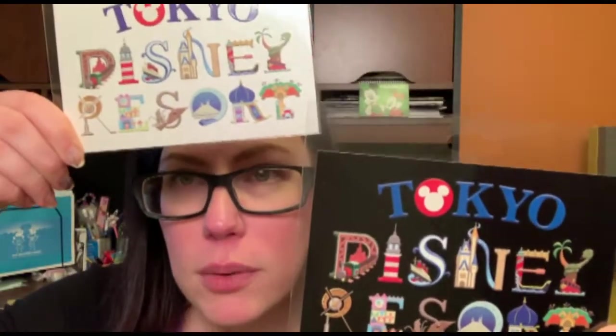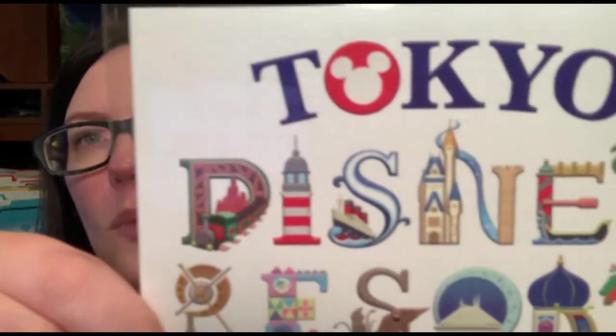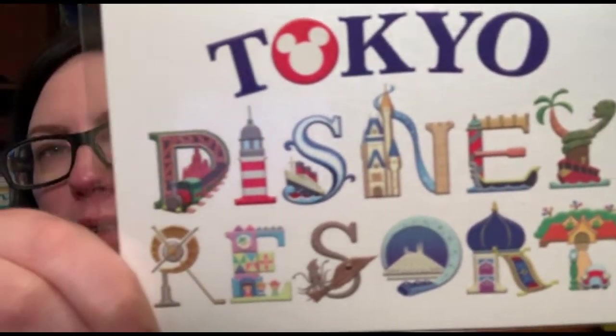We got these beautiful postcards — one's black, one's white, but they're the same design for Tokyo Disney Resort. All those little details. We didn't actually get a chance to send them to anyone while we were there, but we might just keep them as a nice little souvenir. Maybe I'll send one or two of them off.